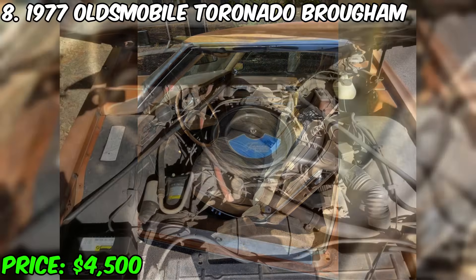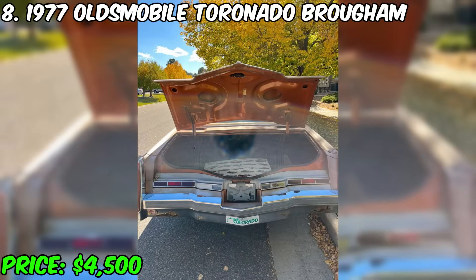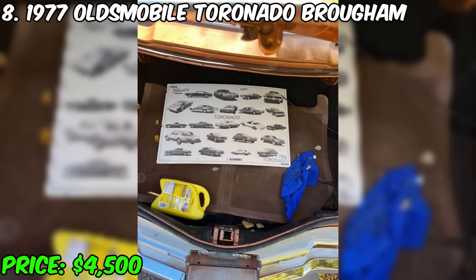The engine requires some tuning, but despite these shortcomings, the car is an interesting offer, especially for those who are ready to take on small technical tasks. Don't miss the opportunity to purchase this unique Oldsmobile Toronado Brougham and give it a new life.